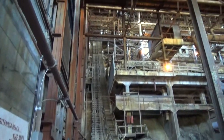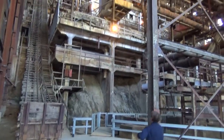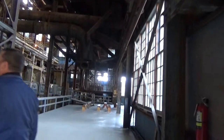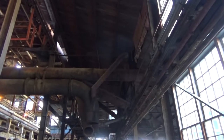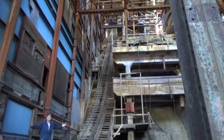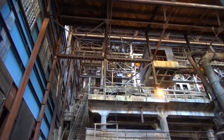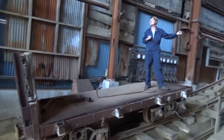Wow! Look at this! 18 months by hand — this is just incredible! So welcome, my friends, to Mill Number 3. Remember, built in only 18 months by hand. You are looking at an engineering masterpiece for the time.